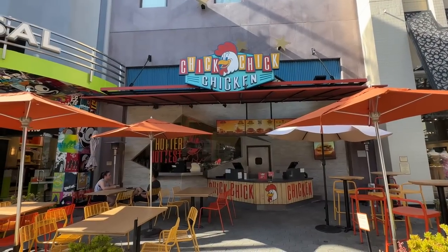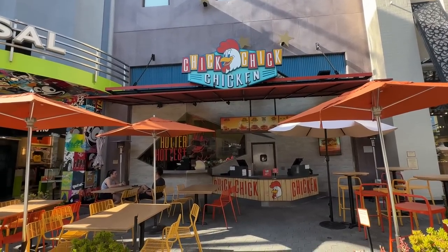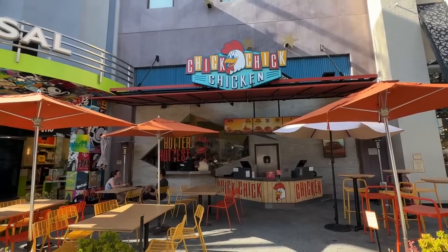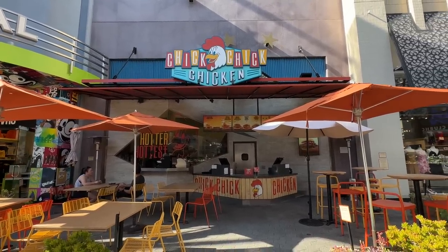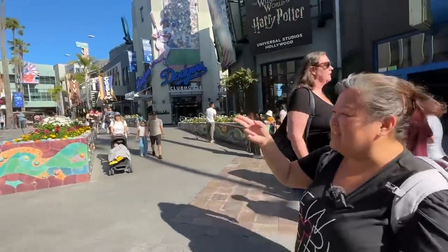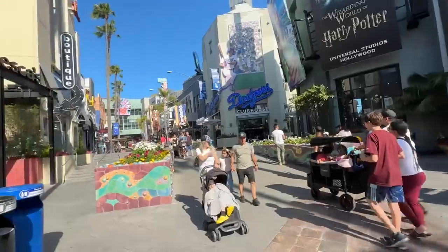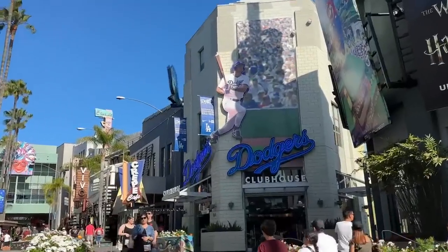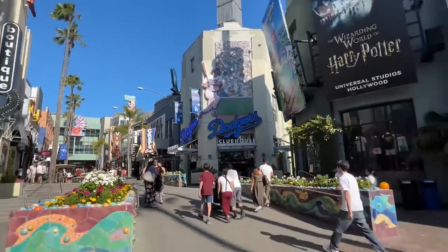This is a new eatery right here — Chick Chick Chicken. Looks like they're known for some hot chicken, sandwiches, maybe some chicken tenders — Nashville hot and spicy chicken tenders. Then here's Francesca's, just a regular clothing store. Of course the Dodger store, that's one of our favorite stores. I believe you could even get game tickets there — you can purchase game tickets there.